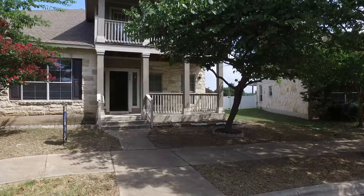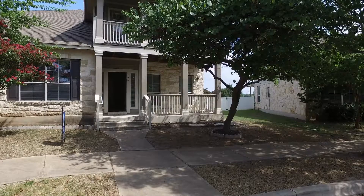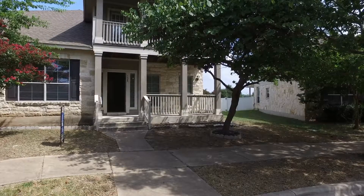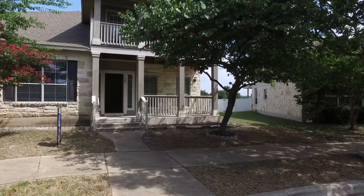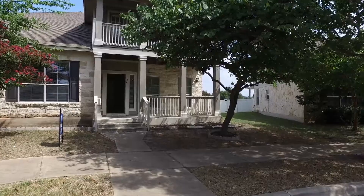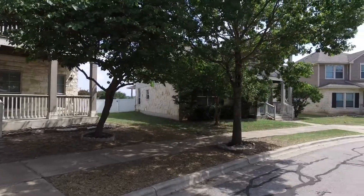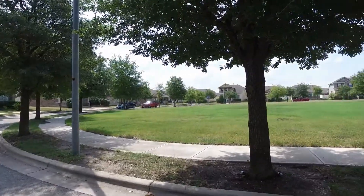Welcome to 124 Joshua Tree Circle in Pflugerville, Texas. We are looking at a three-bedroom, two-and-a-half bath, two-car garage home. This property also features an additional study area. Let's take a spin around and have a look at this really beautiful neighborhood.